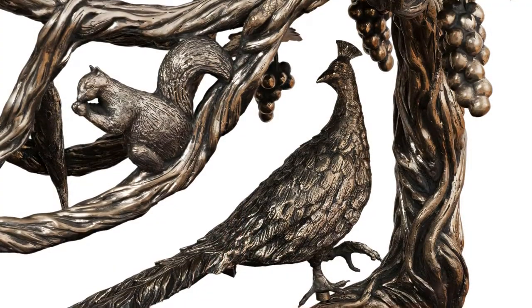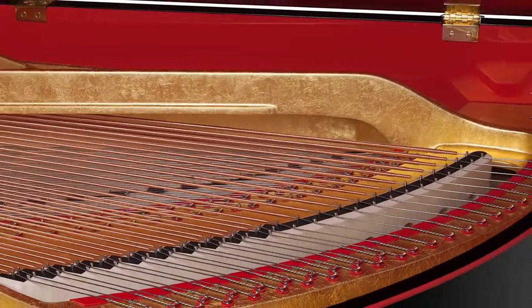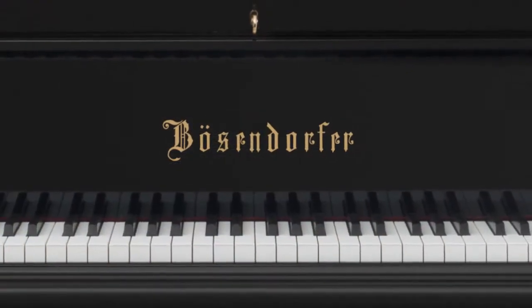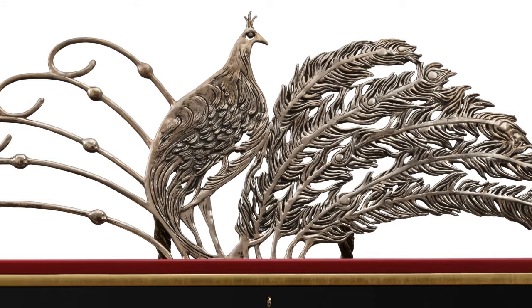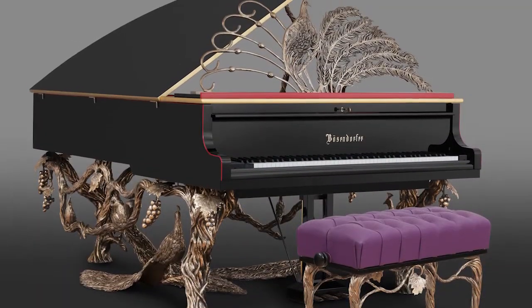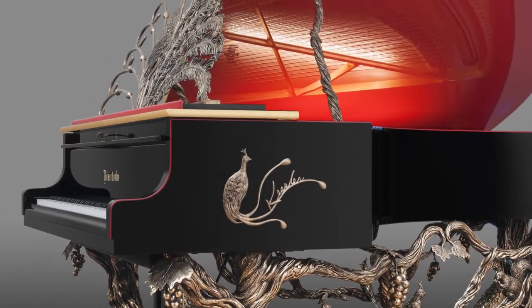In 2014, I was approached by a representative from the Bösendorfer company. It was a surprise offer that I received that day — I had no idea when I came to work that morning that I would be asked and given the opportunity to create an artistic piano for Bösendorfer, one for their collector's edition. Obviously, I was honored because Bösendorfer is a wonderful company with a fabulous reputation and a wonderful history.